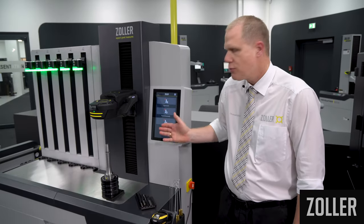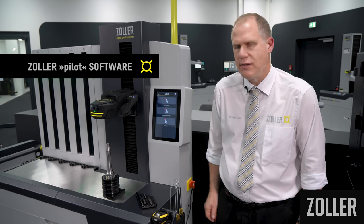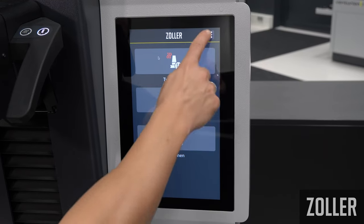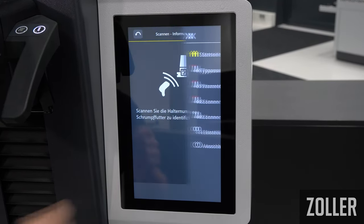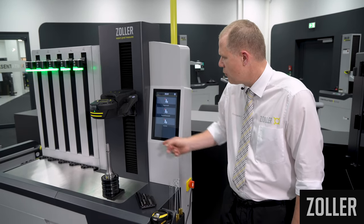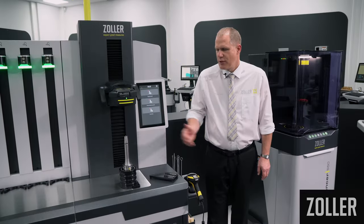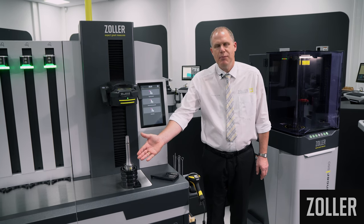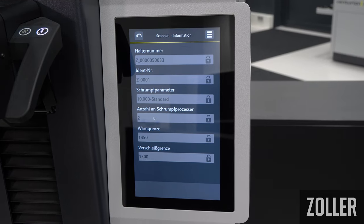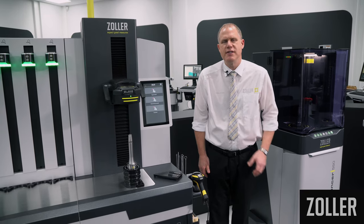The clearly structured graphic display of the Zoller Pilot software guides the user intuitively and safely, step-by-step through the operating dialog with the help of large function buttons and a well-thought-out color concept. The 12.5-inch monitor with a razor-sharp display is a notable feature. By simply scanning with the hand scanner, the data matrix code on the Zoller ID chip is scanned and the shrink parameters are automatically loaded from the database, allowing you to start the shrinking process quickly and safely.